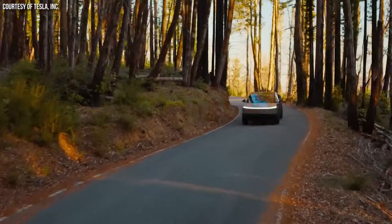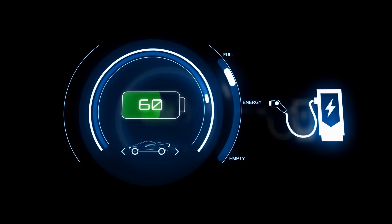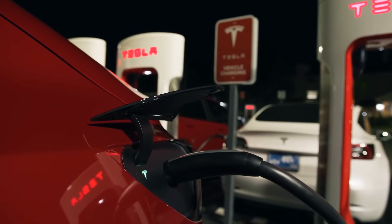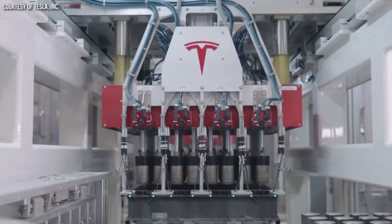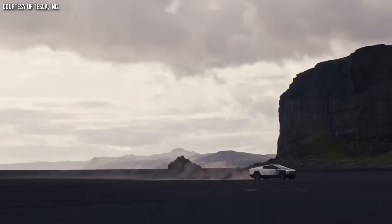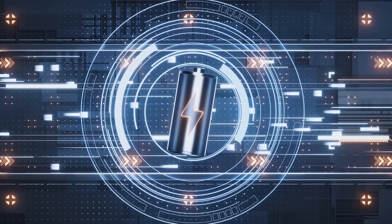With these cells, Tesla made some chemistry and design changes that not only have led to more energy density, but I believe it's also leading to lower battery degradation. Beyond the cell design and the chemistry of the battery, the degradation is generally in proportion to the number of charge cycles and the calendar age of the battery. In addition, factors like how the battery is treated by the owner play into this — for example, environmental factors like extreme temperatures, regularly charging to 100% and letting it sit there, or deep discharges can accelerate degradation.